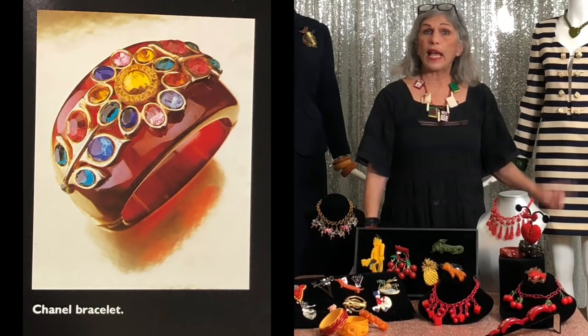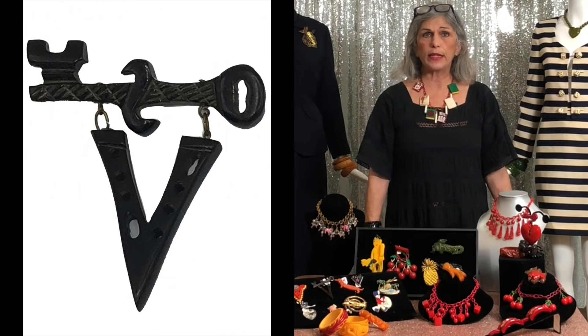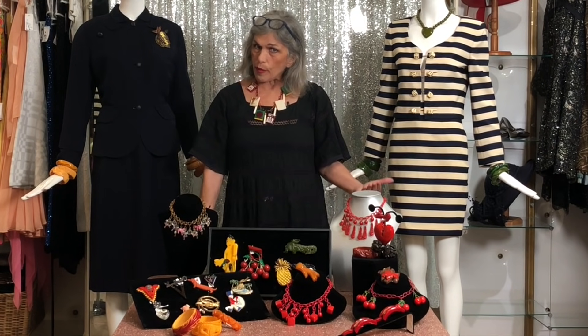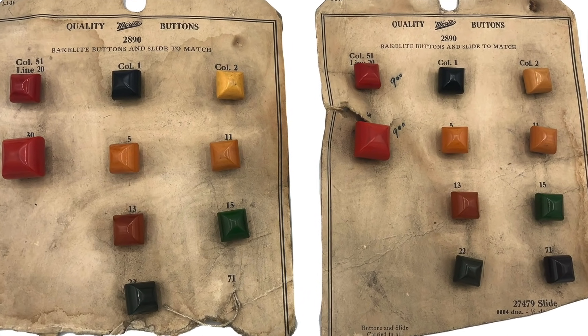Chanel actually used Bakelite in 1925 to 1926 in her jewelry. Colors like ebony Bakelite were created to emulate jet jewelry — Victorian jet jewelry. Butterscotch or amber colors were meant to be imitation amber. And there's apple juice Bakelite — a clear yellow that's beautiful. All kinds of beautiful colors were created by mixing what I'll just call magical concoctions.